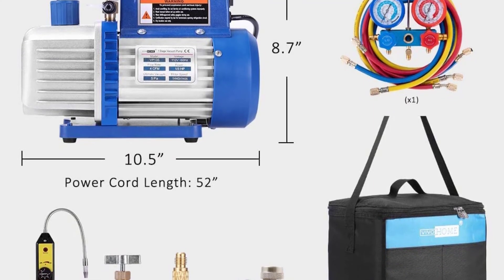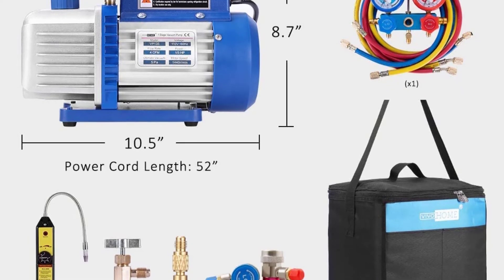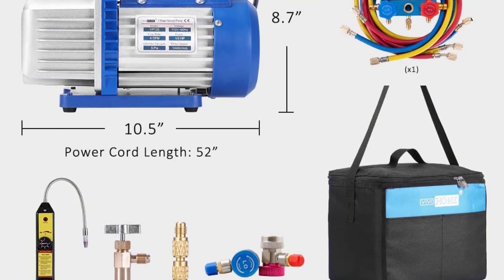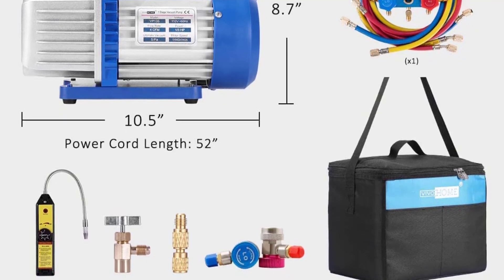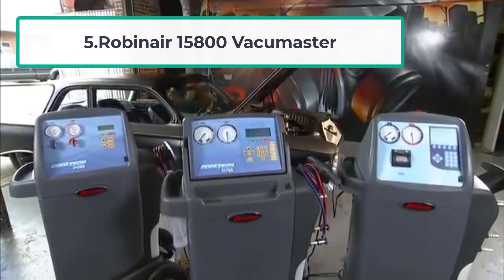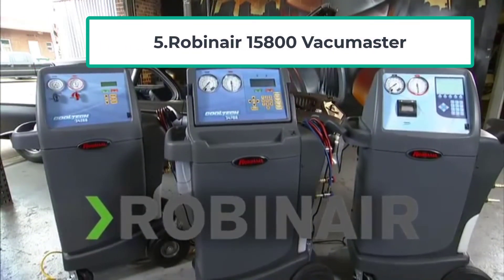Vivohome designed the hoses in different colors for easy identification of the filling hose and pressure side, which is important for pump maintenance. This model is ideal for HVAC, automotive air conditioning, and other appliances.